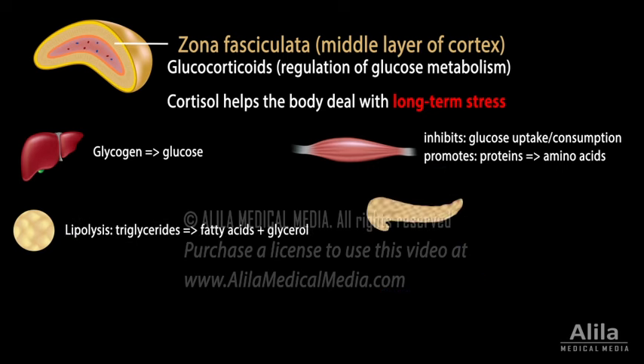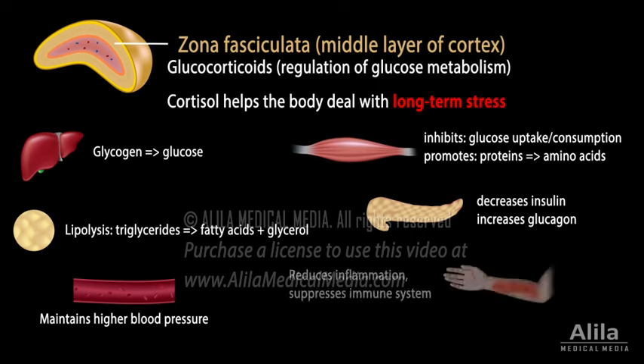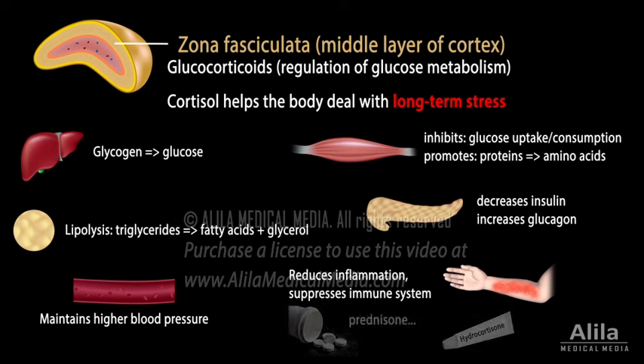In the pancreas, cortisol acts to decrease insulin and increase glucagon secretion, which together leads to increased blood glucose. In addition, cortisol maintains higher blood pressure by increasing the sensitivity of vascular smooth muscle to vasoconstrictors and inhibiting the release of vasodilators. Cortisol also reduces inflammation and suppresses the immune system, which is the mechanism of action of glucocorticoid drugs.